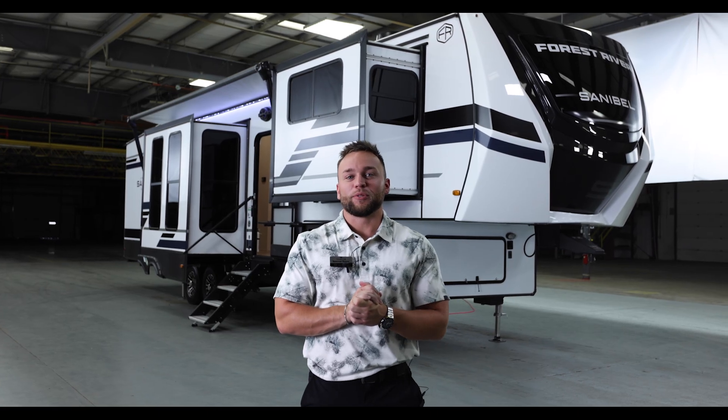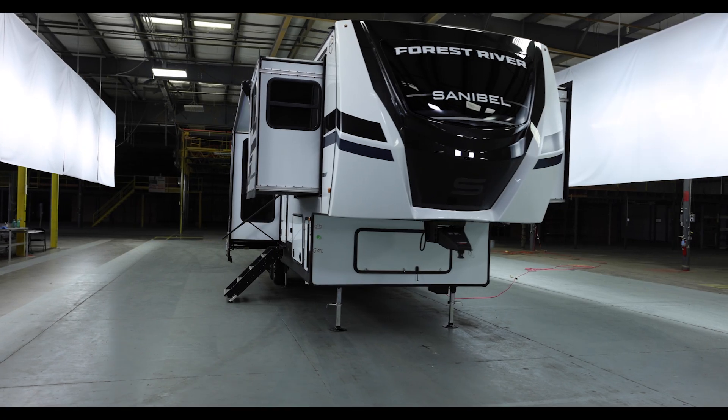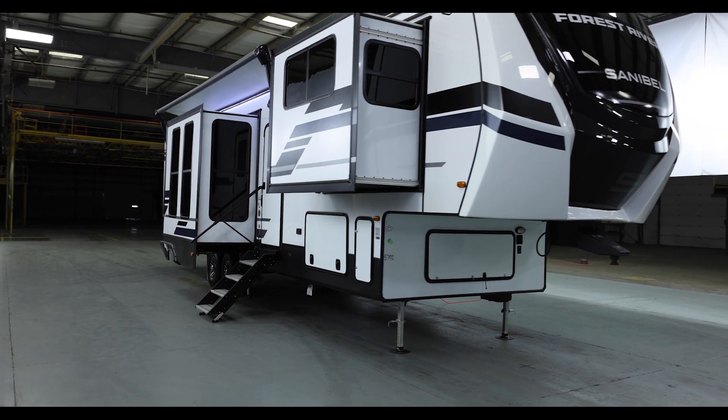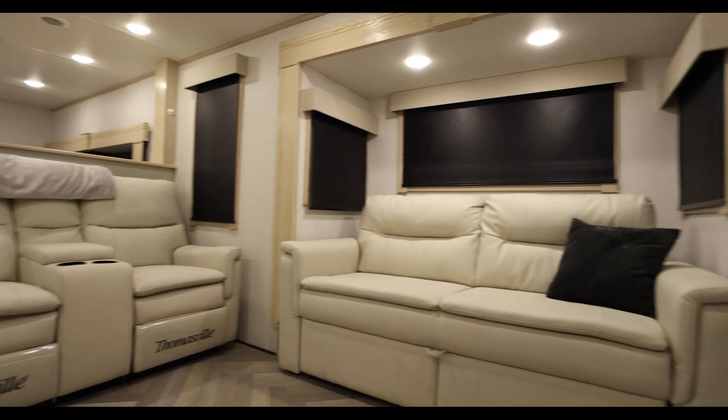What's going on guys, my name is Spencer Roos and today I get to show you the Sanibel 3802 FL WB. This is a product by Primetime Manufacturing, owned by Forest River, and this is in fact one of our Built for Life coaches. I can't wait to show you — let's check it out.